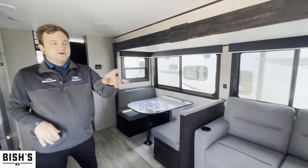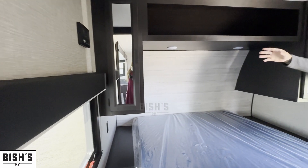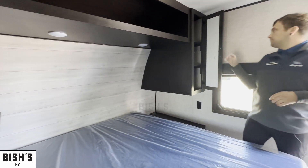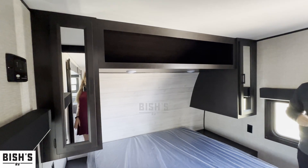In the bedroom it is a walk-around bed, and they give you hanging storage on either side — hang your clothes up, put some stuff overhead, anything you need to bring along on your camping trip.